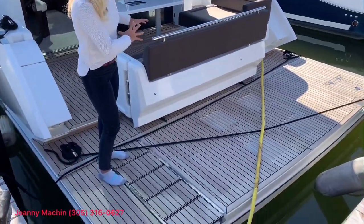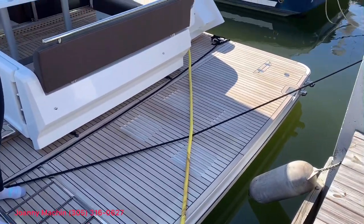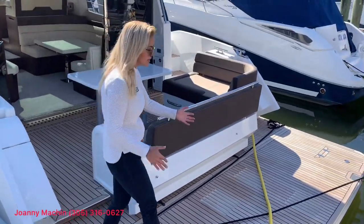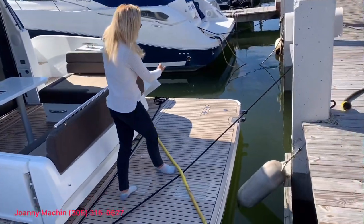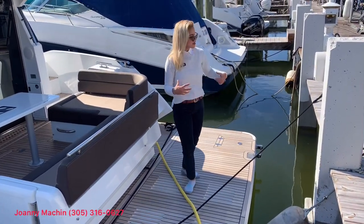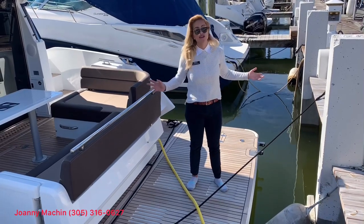I want to point out the extended large beam-to-beam swim platform. This is fully submersible, which is really nice, so you have an onboarding and off-boarding swim ladder and you can just hang out here and chill out while you're admiring the sandbar.